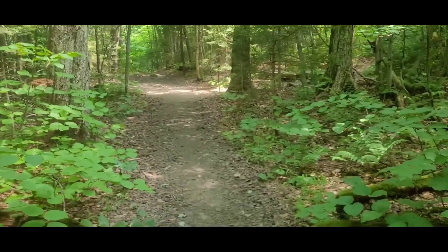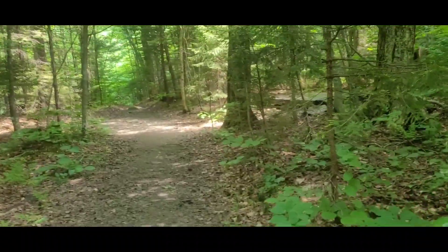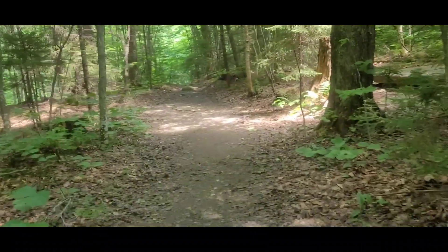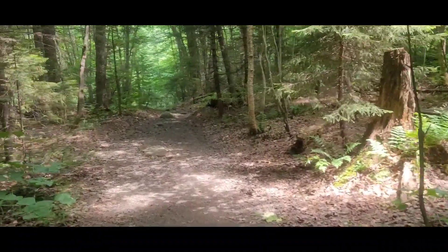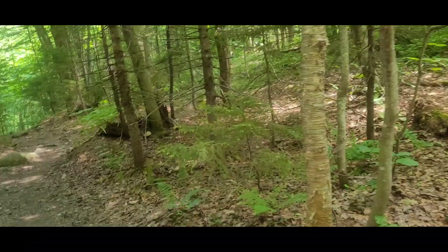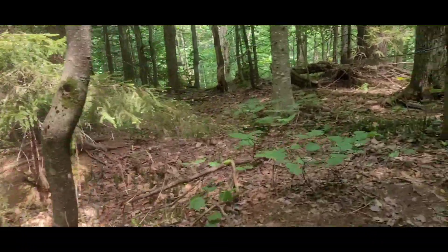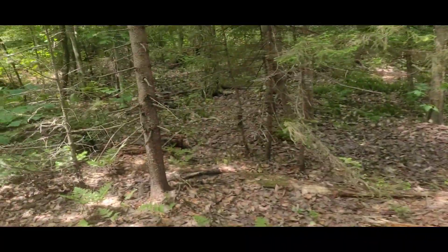I've made an executive decision at noontime — I'm going to hang out here for a little while. I'm not going over Mansfield today because it's Vermont's largest mountain and it's going to be a hard climb in the afternoon, especially with this humidity. So I'm going to hang out here at this lodge and look for a place to put my hammock up and stretch out for a couple hours.